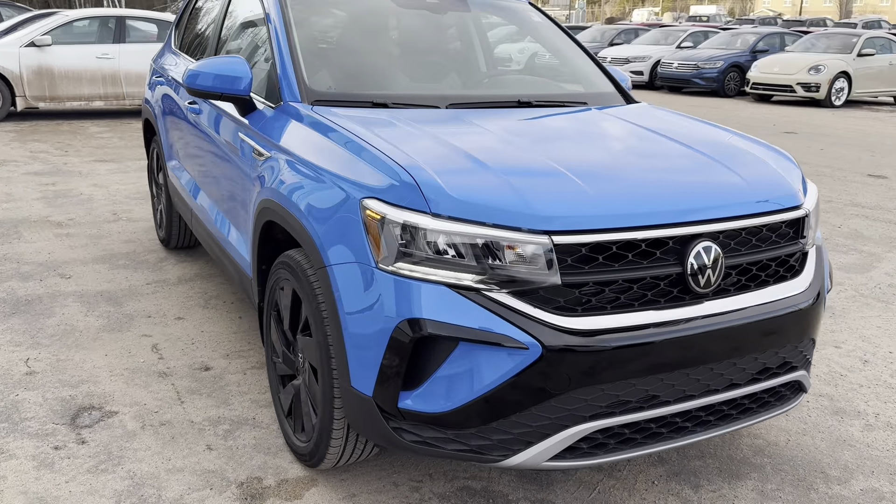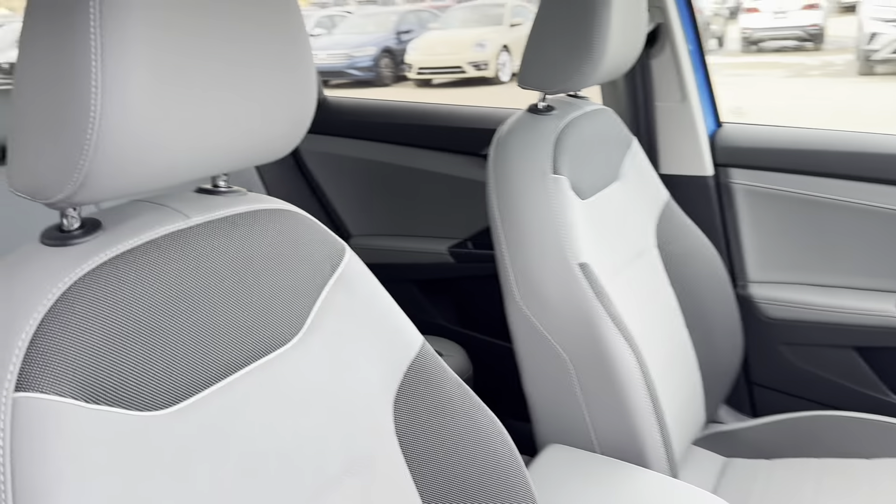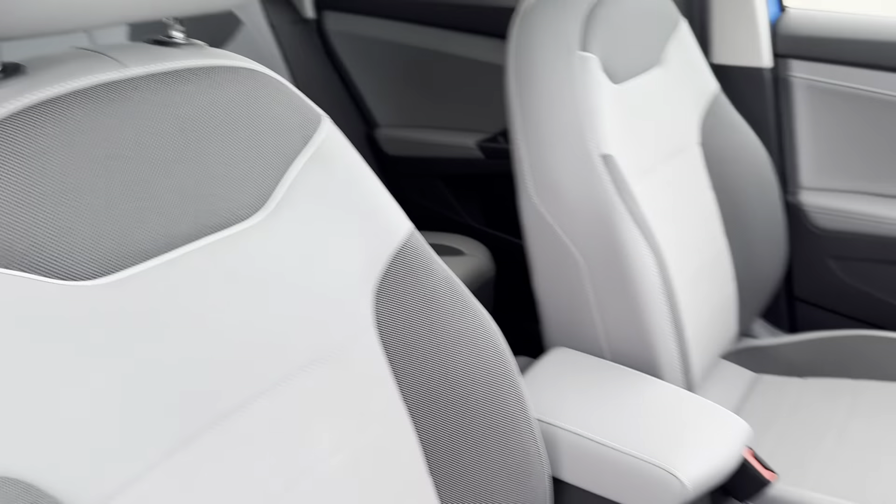This one here is finished in a cornflower blue metallic with a crystal gray and storm gray interior.